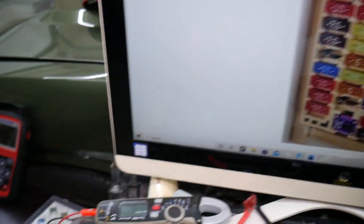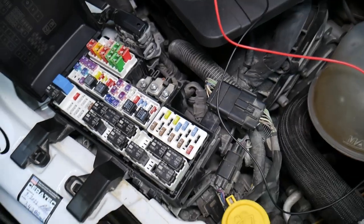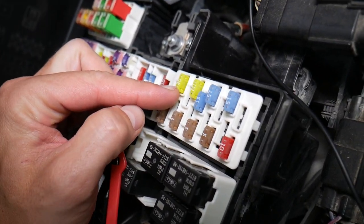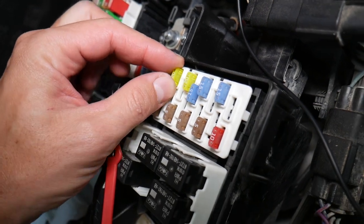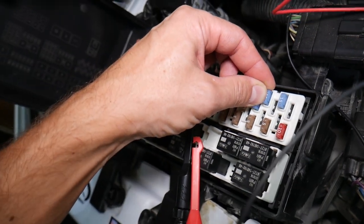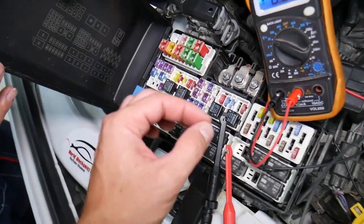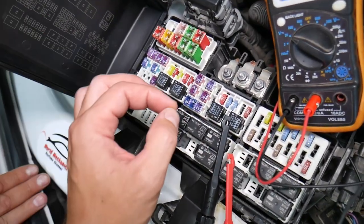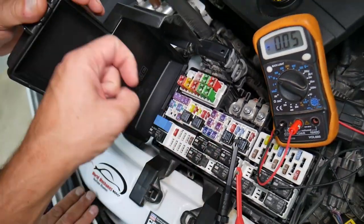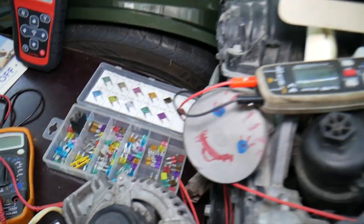Before we continue, let's explain why it's always a good idea to test fuses and relays. Fuses often cannot be identified as burned or good just by looking — they may seem perfectly fine but actually be bad. You could end up spending money and time on parts for problems that don't exist, when all you had to do was test the fuse, find out it's bad, and replace it. We'll have a linked video in the description on how to test different kinds of fuses and relays.